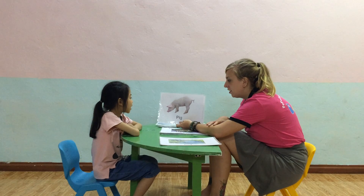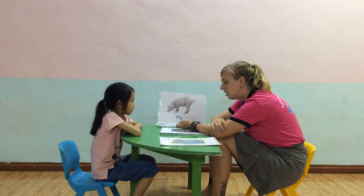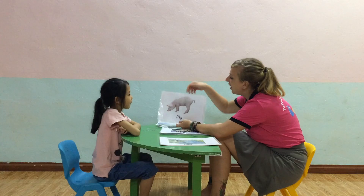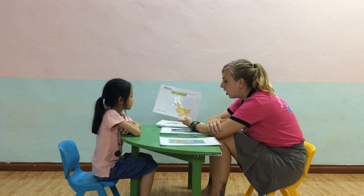What is this? What color is the pig? Yes. And what does the pig say? Yes. What is this? Yes. And what color is the cat?